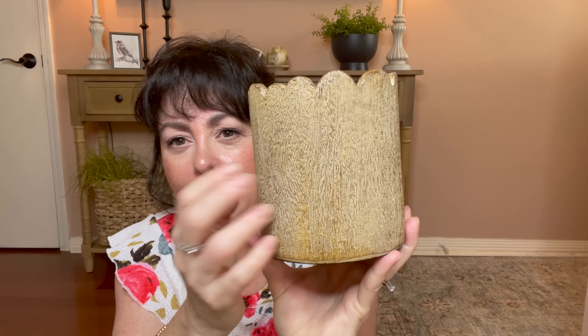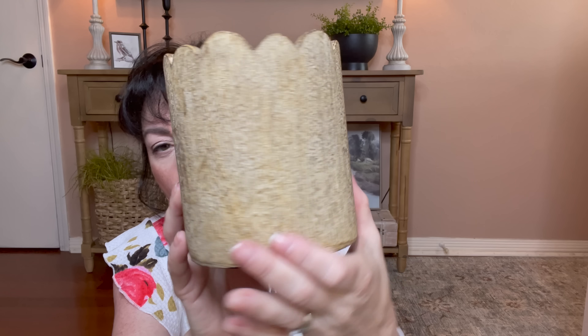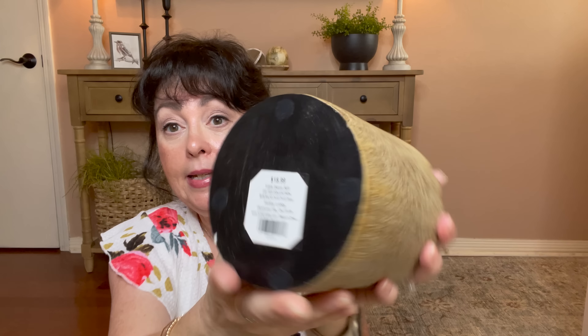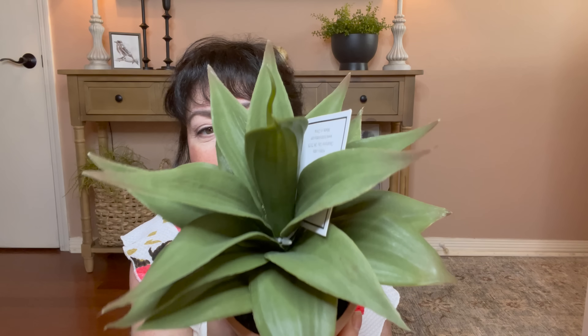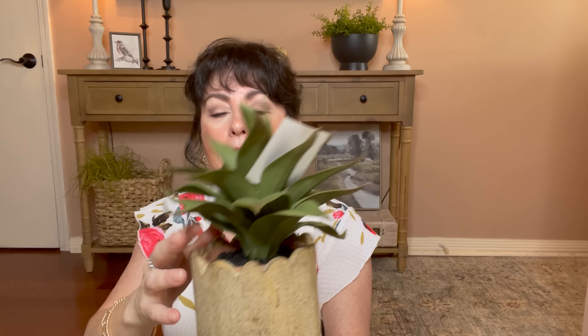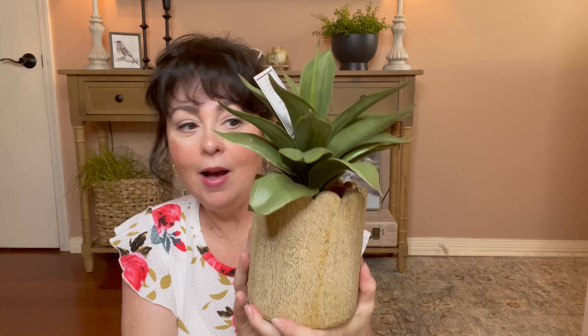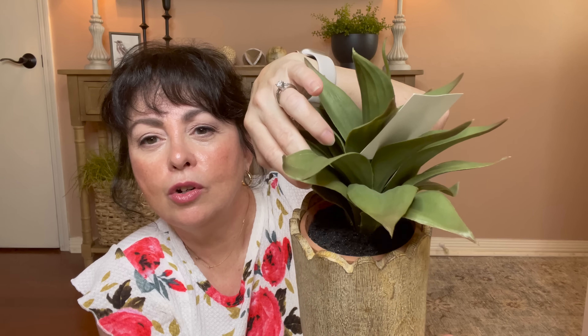I'd never seen this — it's new in the spring shop. It's like a thick plastic but it looks like wood. It was $18.99, 50% off. Then I saw this little plant and thought, oh it's so pretty. It was $15.99, but when I went it was 50% off. You can stick this right down in here — look at what that gives you, I love it. Or you could put anything down in there, it's perfect. And it just looks like dirt down in there. I love this.